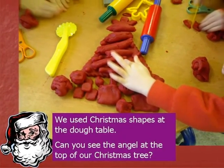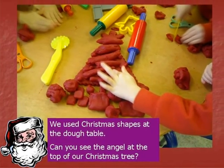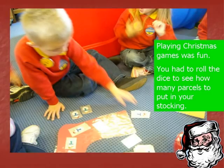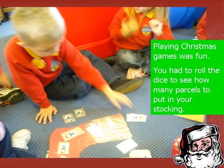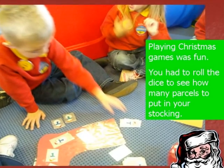Can you see the angel at the top of our Christmas tree? Playing Christmas games was fun. You had to roll the dice to see how many parcels to put in your stocking.